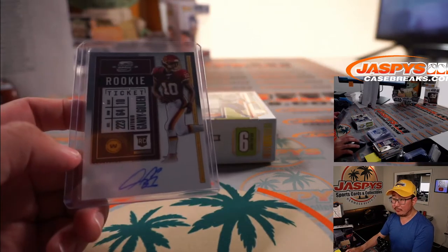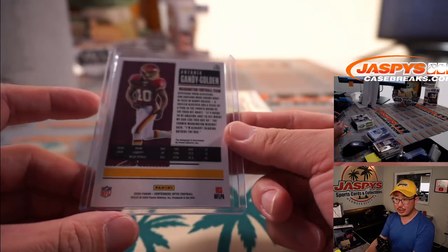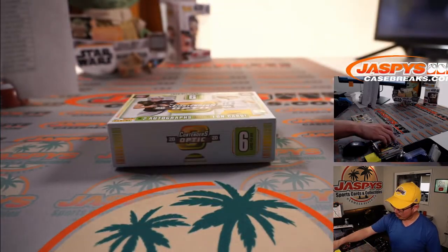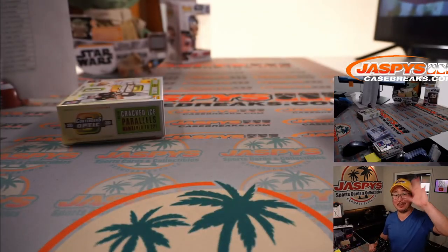Big thanks to everyone who got into Pick Your Team 17. I appreciate it. I'm Joe for jazbeescasebreaks.com and I'll see you next time for the next break — next football break, whatever it may be on jazbeescasebreaks.com. Bye-bye.